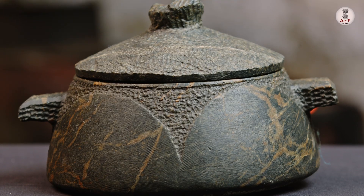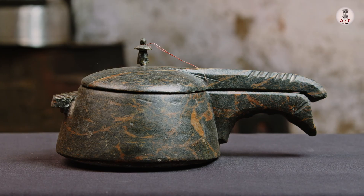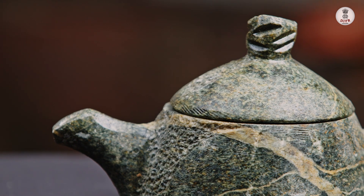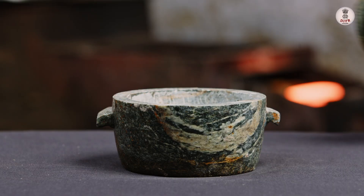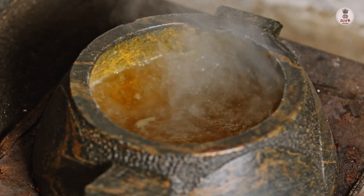Creating a stone pot is a labour of love that can take weeks, even months to complete. Each piece is unique and requires a skilled hand to bring out its beauty. The finished product is not only beautiful but also practical.